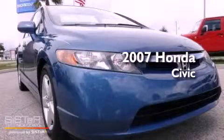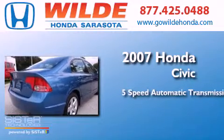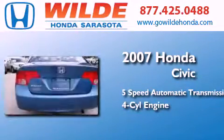This is a 2007 Honda Civic. This car has a 5-speed automatic transmission and an inline 4-cylinder engine.